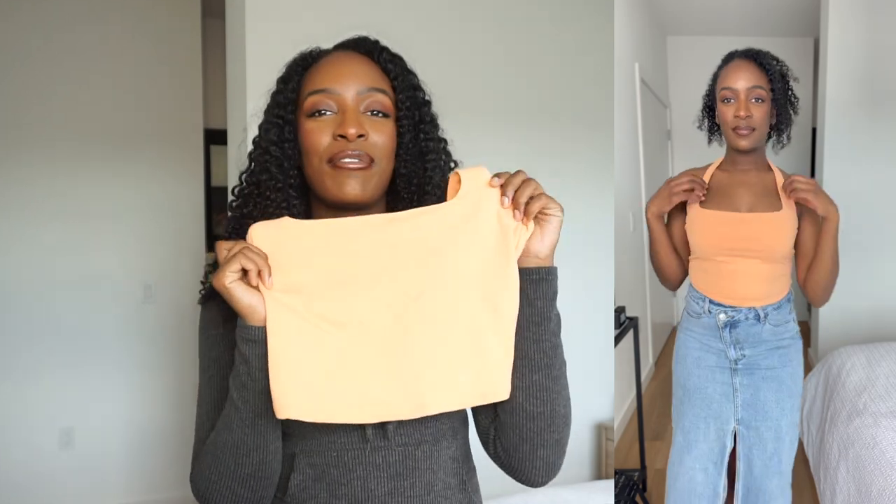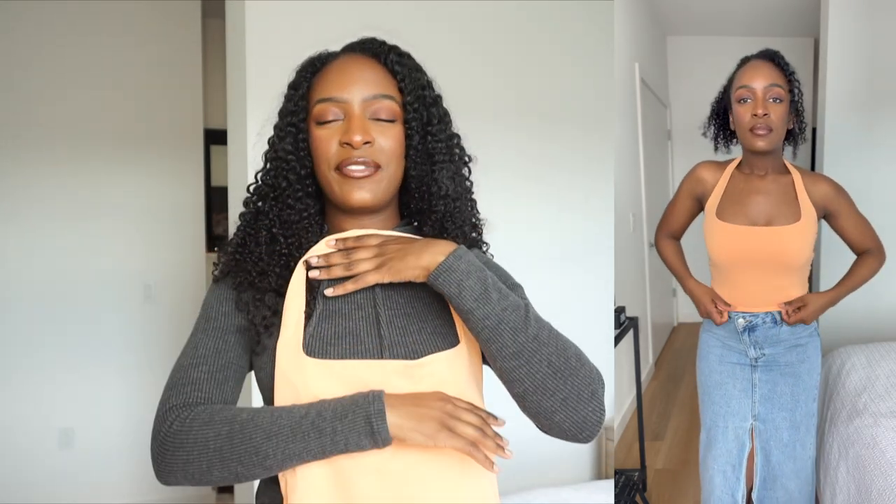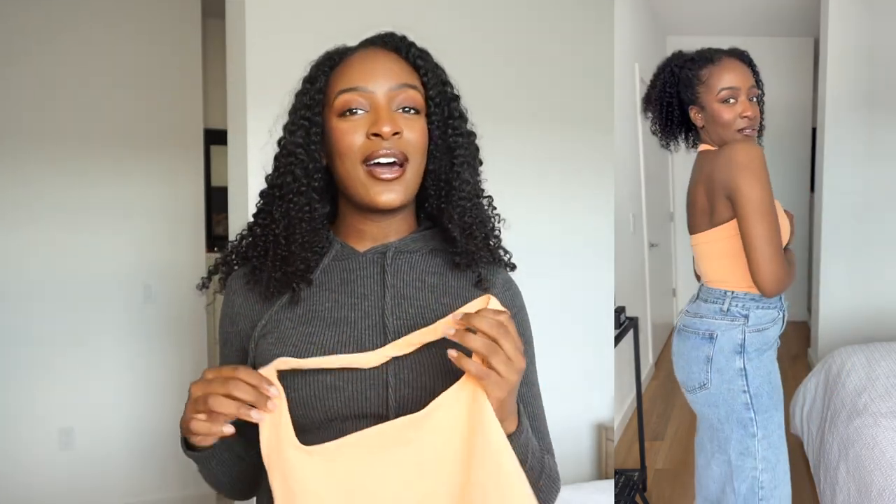The next top I'm going to show you is a halter crop top. I love this creamsicle type of color — I got this from Abercrombie, and this is a size medium. This top has a very straight across neckline. There's no scooping, no criss-crossing, no sweetheart neckline — it's just a straight line. And I love that because now you get to focus on another part of the body, which is the clavicle. With this halter top, it shows off the clavicles really nicely, distracting from the small chest area by creating a divide and bringing the eye toward the top of your chest.